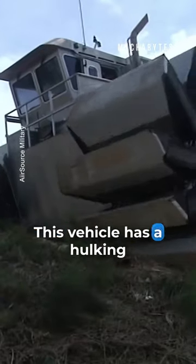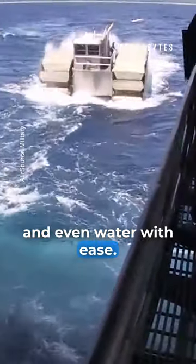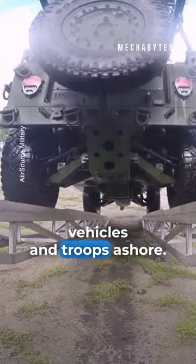This vehicle has a hulking frame with a powerful engine that propels it through mud, sand, and even water with ease. The 42-foot-long machine is primarily used to bring heavy vehicles and troops ashore.